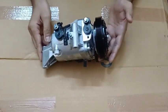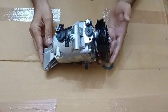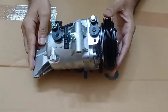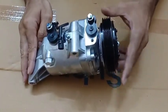Hello everyone, today I am showing you the compressor for Ritz Petrol. Here is the compressor — it's a brand new compressor and I'll show you its parts. The first part is this pulley, which is in black color.